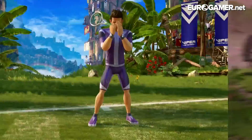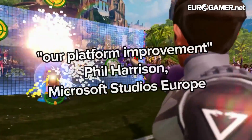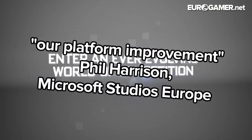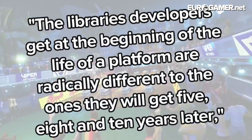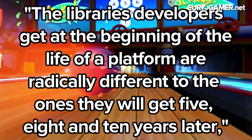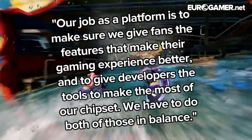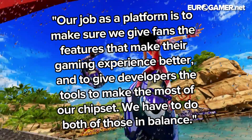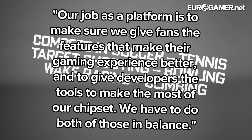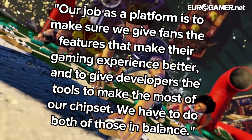"The performance enhancements Microsoft has triggered in the Xbox One are all a part of our platform improvement," Microsoft Studios Europe boss Phil Harrison told Eurogamer. "The libraries developers get at the beginning of the life of a platform are radically different to the ones they will get five, eight and ten years later," he said. "Our job as a platform is to make sure we give fans the features that make their gaming experience better, and to give developers the tools to make the most of our chipset. We have to do both of those in balance."